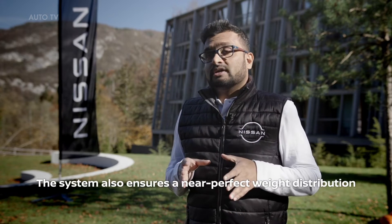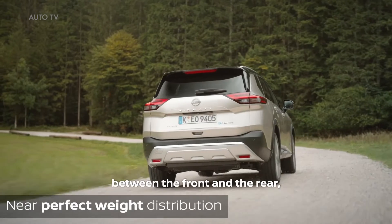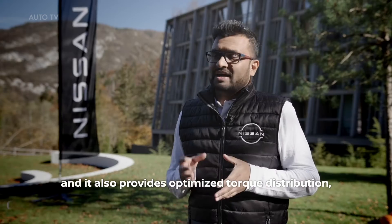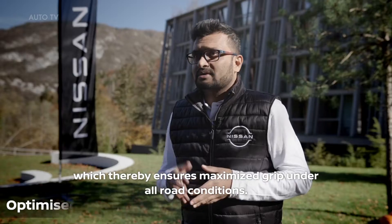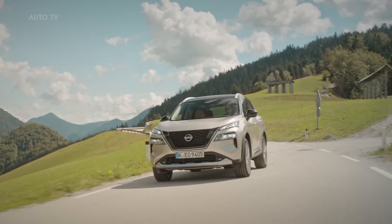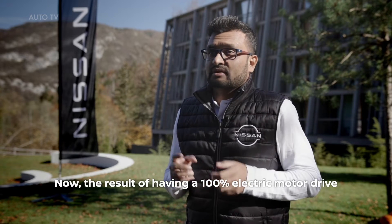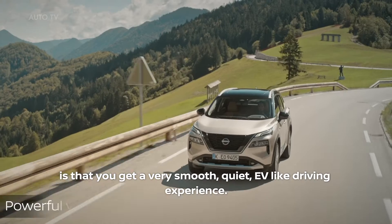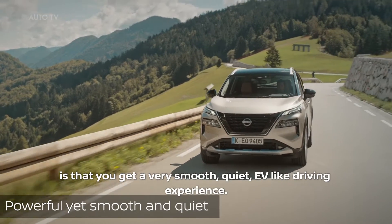The system also ensures a near-perfect weight distribution between the front and the rear, and provides optimized torque distribution, which thereby ensures maximized grip under all road conditions. The result of having a 100% electric motor drive is that you get a very smooth, quiet, EV-like driving experience.